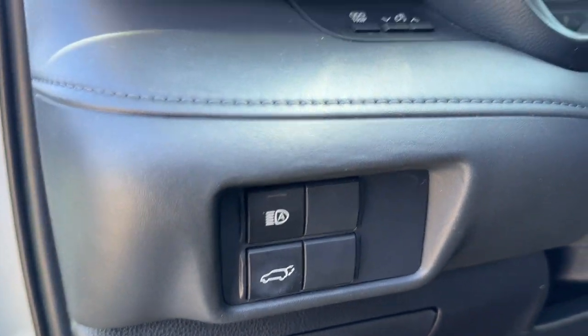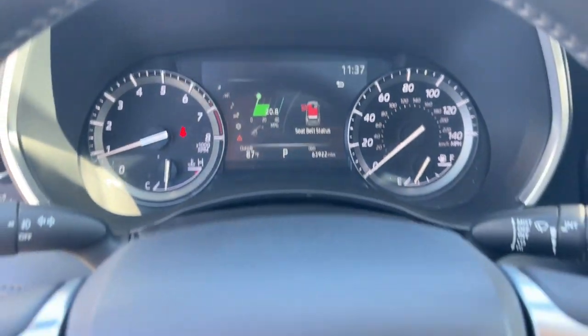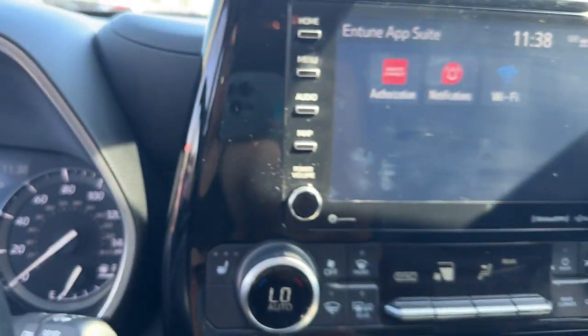Apple CarPlay and/or Android Auto, Pre-Collision System, Lane Departure Warning, Sun/Moonroof, Heated Driver Seat, Keyless Entry, All-Wheel Drive, Fog Lamps, Backup Camera.